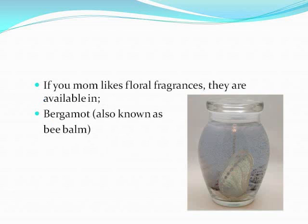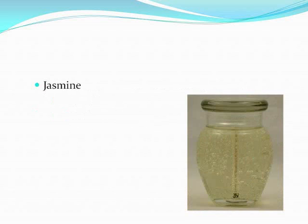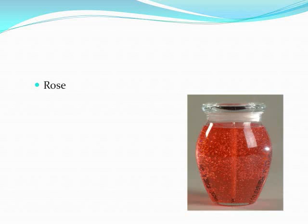If your mom likes floral fragrances, they are available in bergamot, also known as bee balm, in a medium purple color; freesia in a pastel pink; jasmine in a soft yellow green; lavender in a rich purple color; lilac in a smoky purple; and rose in a pastel red.